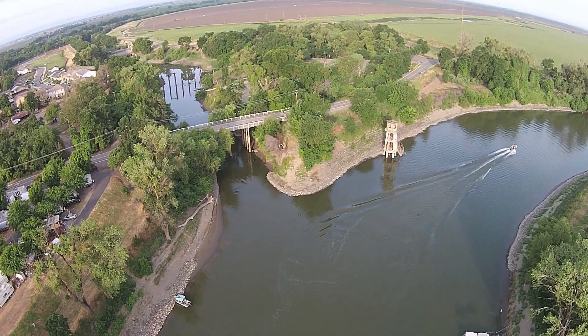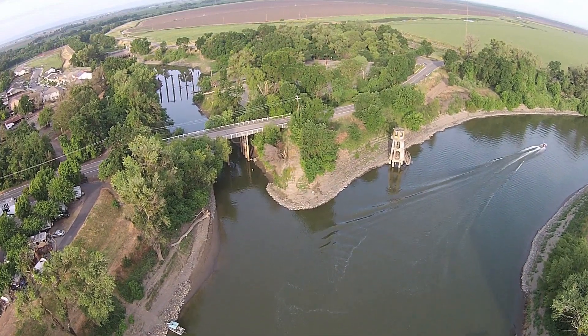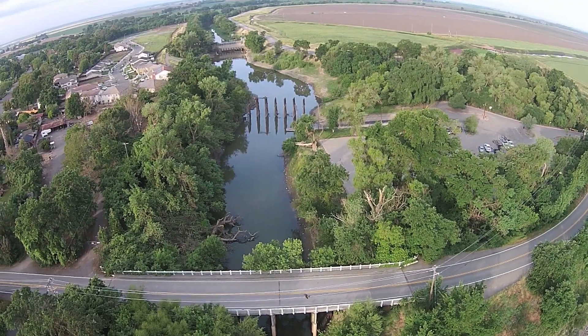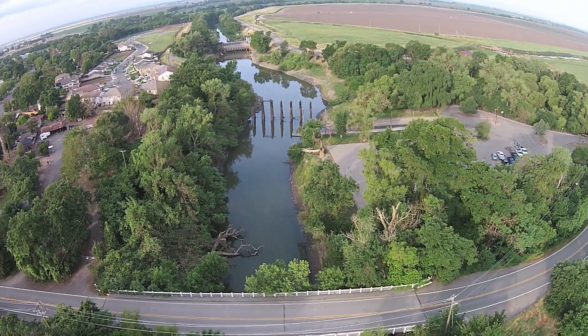So we're designing a barrier here. The fish will turn left and may be attracted by the flows, but they won't be able to get through the structure. So they'll get frustrated, they'll turn around, and go back to the Sacramento River where they should be.